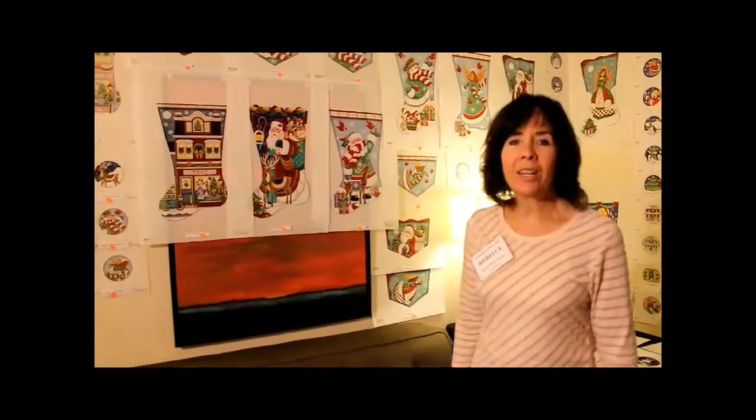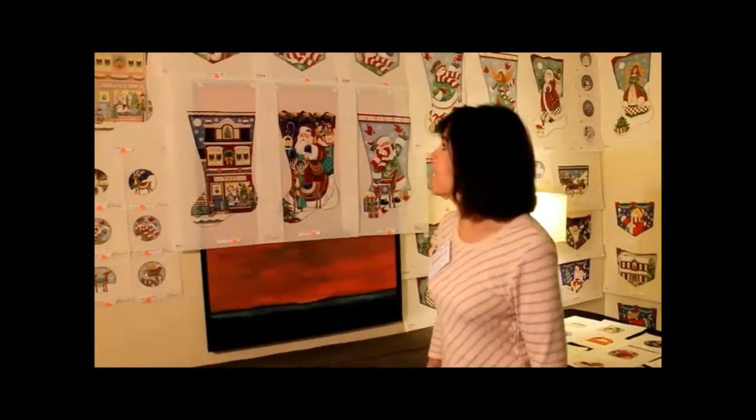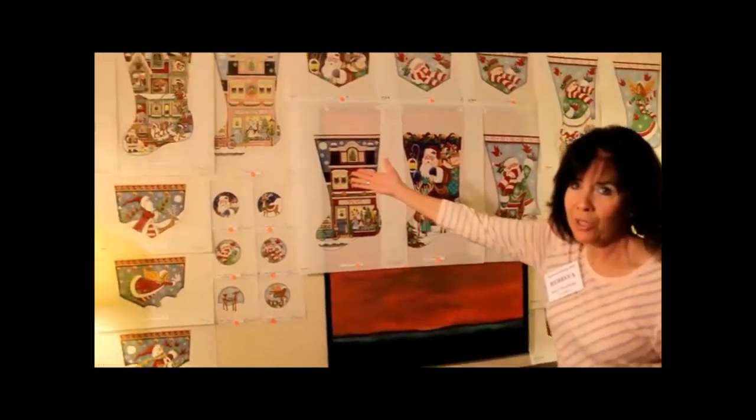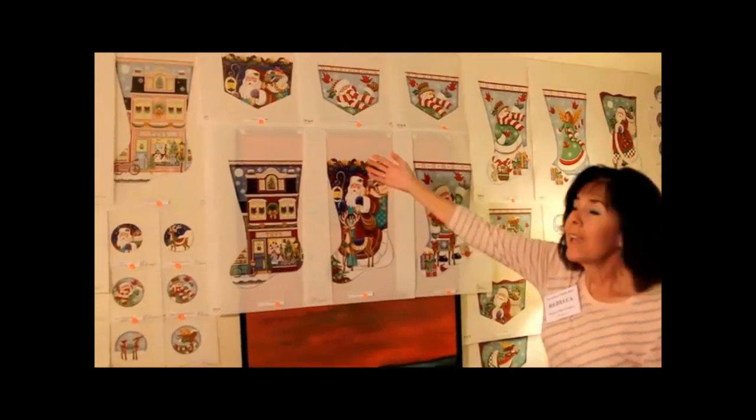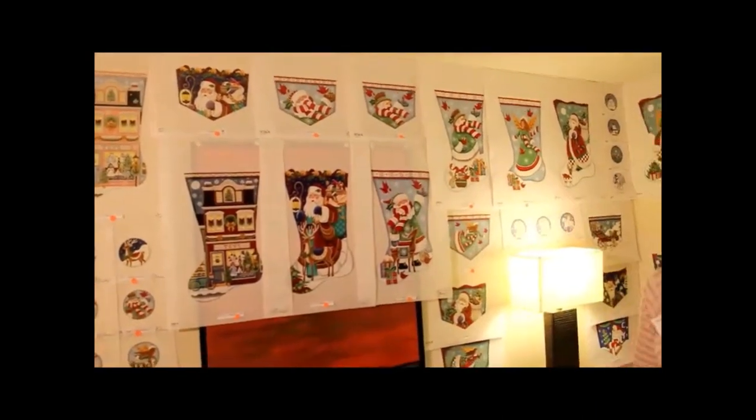Hi, I'm Rebecca with Rebecca Wood Designs. I want to show you our new stockings for Dallas Market. I've got the pink toy shop, the red toy shop, a new Santa with a cup up there, and some whimsical Santas, Snowman, and Angels — new for the show.